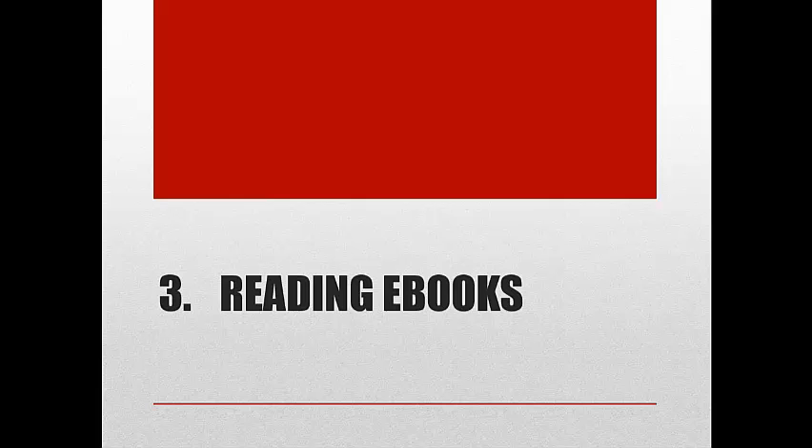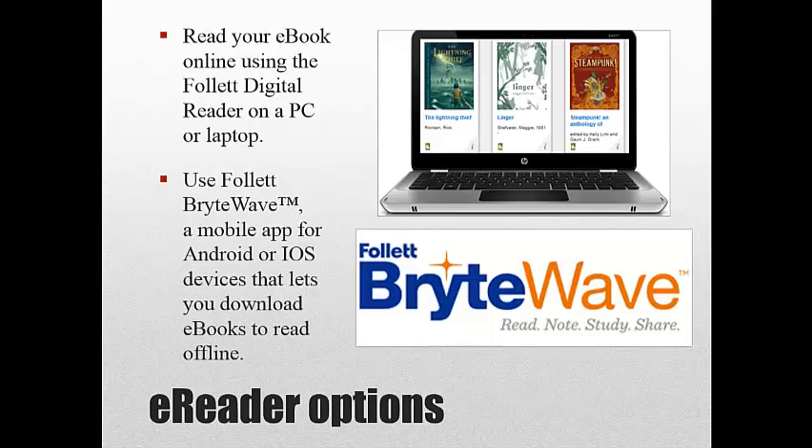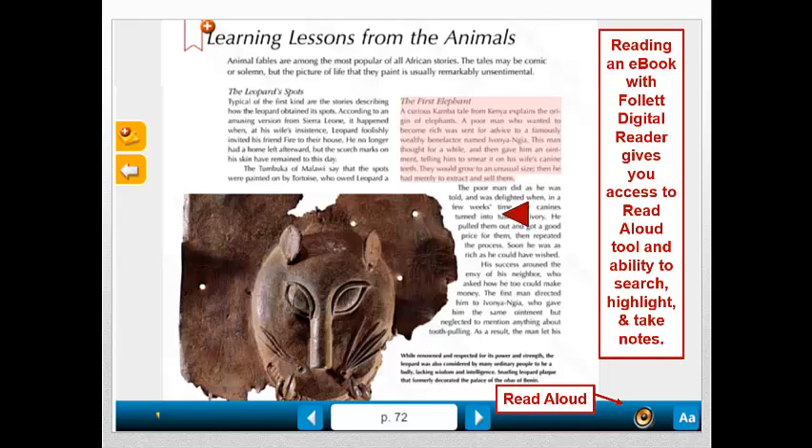Once you've checked out your e-book, there are several ways to read and enjoy your selection. One option is to read your e-book online using the Follett Digital Reader on a PC or laptop. Another option is to read your e-book offline using the Follett BrightWave app on a smartphone or other mobile device. Reading an e-book with the traditional Follett Digital Reader gives you access to a read-aloud tool and the ability to search, highlight, and take notes. Let's listen to an example of the read-aloud tool before taking a look at the Follett BrightWave mobile app.